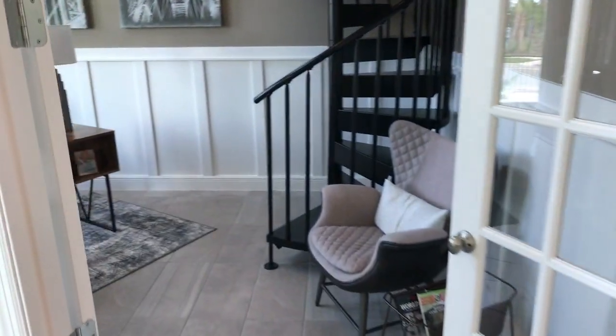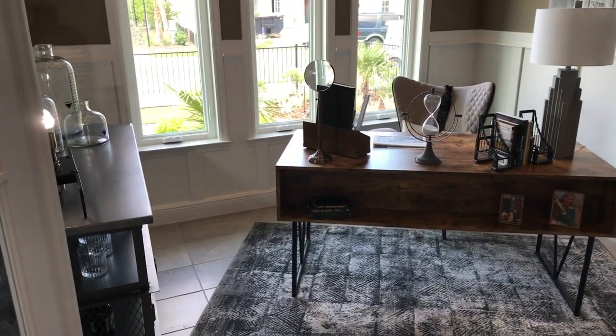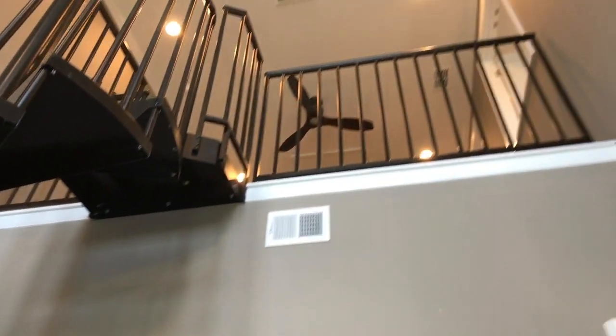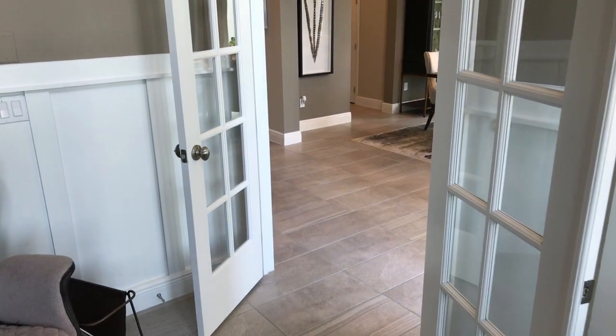Right off the entry here you've got this study, which in this model they've upgraded to this circle staircase which is pretty cool. It goes all the way up to the loft — very unique. It does come with the French doors to give you some privacy.